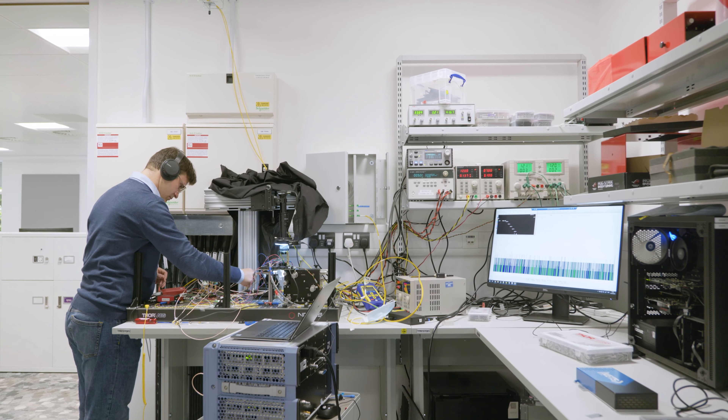We found the labs and equipment really, really useful. I mean, we wouldn't be able to exist without it. We couldn't do this in someone's bedroom or their shed, so this is absolutely crucial for our business.